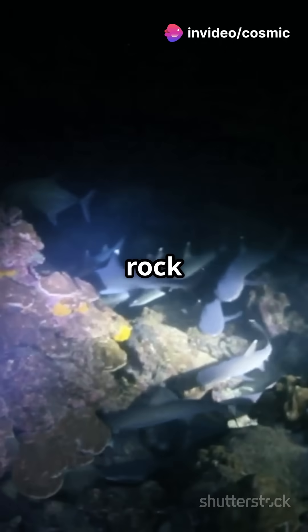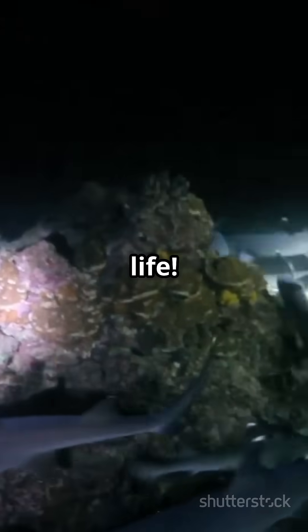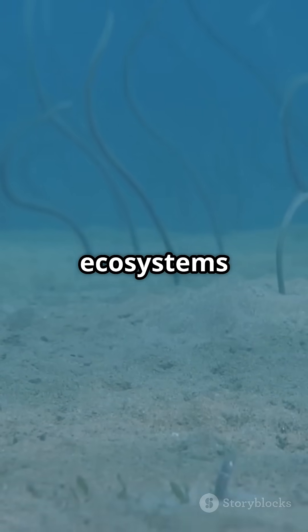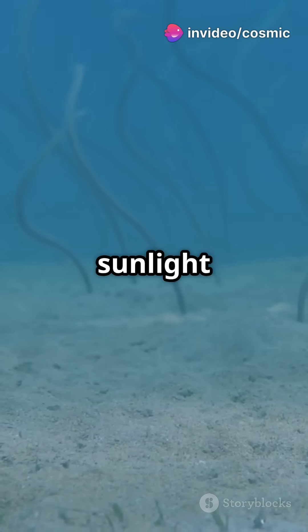And it's not just about molten rock and mineral deposits. These vents are teeming with life. From limpets and white worms to bacterial mats, these ecosystems thrive on chemosynthesis — using chemicals instead of sunlight for energy.